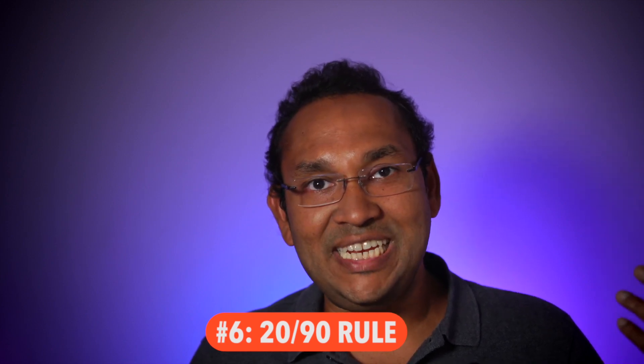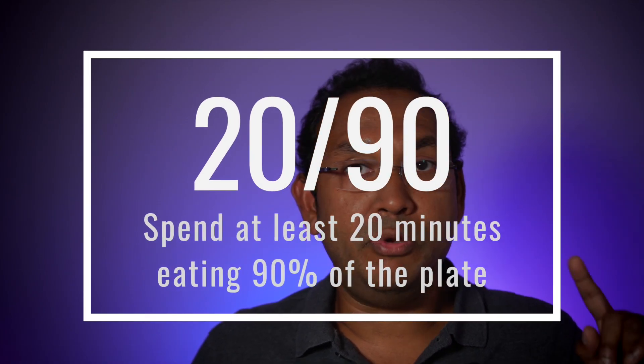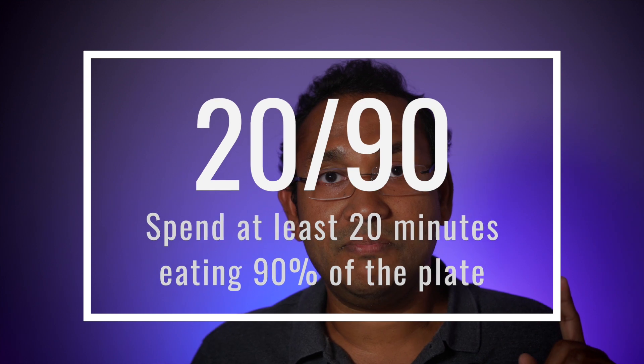Tip number six is something I call the 20-90 rule. Once you get your plate of three items and sit down, make sure you spend at least 20 minutes before you get up — no getting up for 20 minutes. And in that 20 minutes, finish no more than 90% of what's on your plate. You don't want to wolf down your food quickly and then wait around with nothing on your plate while everybody else is eating. Eat slowly and spread the time so that at the end of 20 minutes, there's still at least 10% of food left on the plate. That's the 20-90 rule.